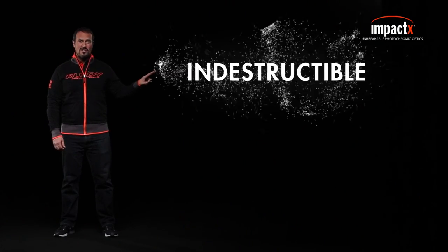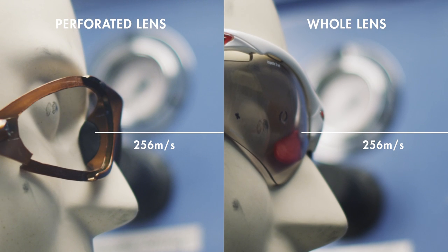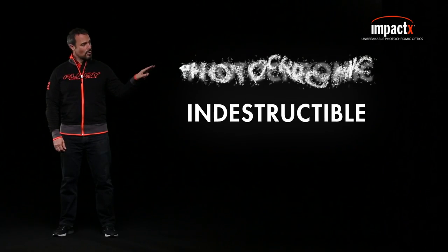Impact X lenses are nearly indestructible, thanks to their semi-rigid platform that guarantees maximum eye protection in the event of impact or falling. This test demonstrates the incredible resistance of the Impact X lenses. They're photochromic.